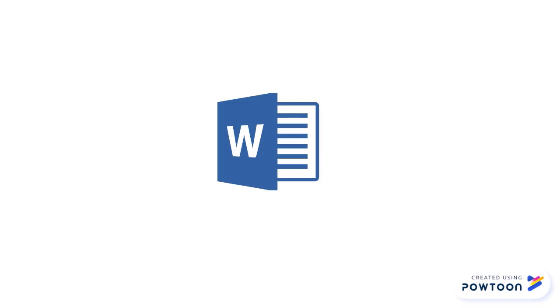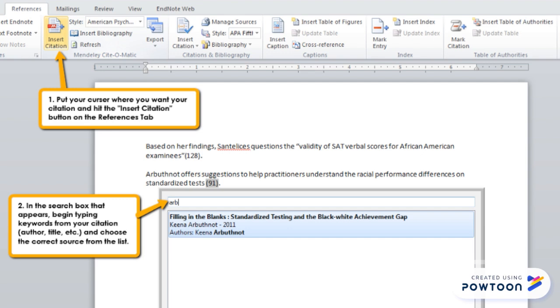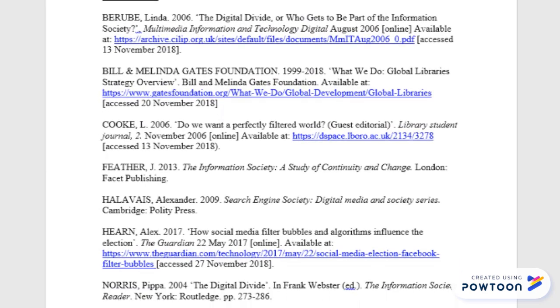They use a plugin for Microsoft Word to look up and insert citations as you write. This means that they automatically create a bibliography at the end of your essay from the citations you've used.